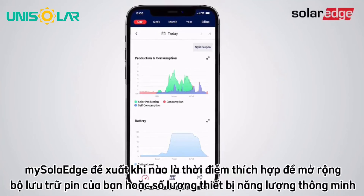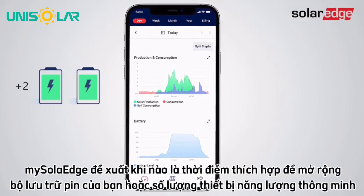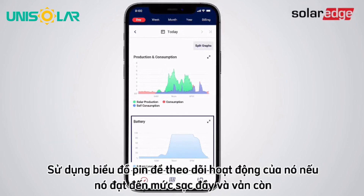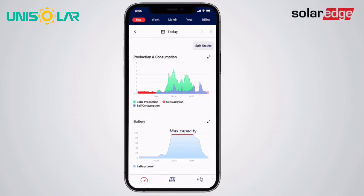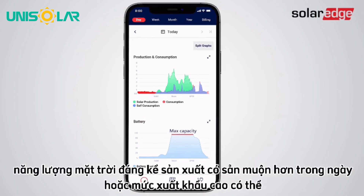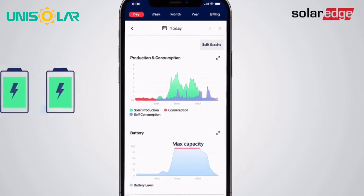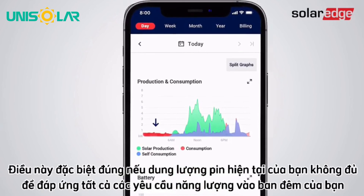mySolarEdge can also recommend when is the right time to expand your battery storage or number of smart energy devices. Use the battery graph to track its operation. If it's reached a full charge and there's still significant solar production available later in the day or high levels of grid export, it may imply that you have enough production potential to charge more batteries. This is especially true if your existing battery capacity isn't sufficient to meet all your nighttime energy requirements.